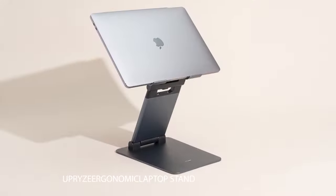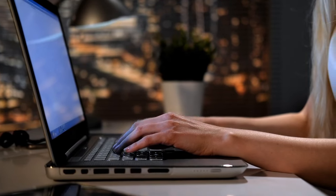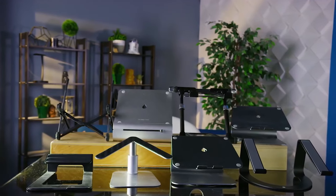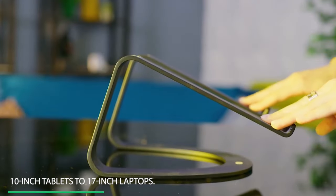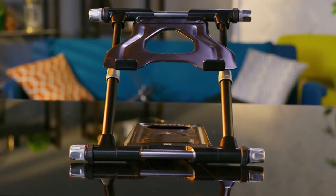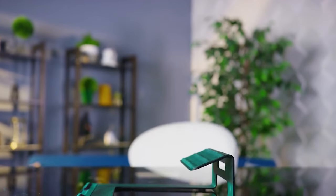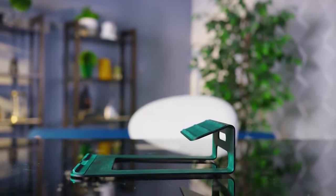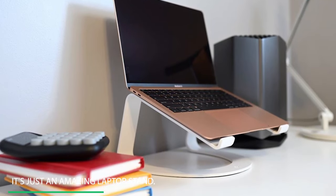Number 2: Uprise Ergonomic Laptop Stand. If you are having issues with your back, then you are in the right place. The Uprise Ergonomic Laptop Stand is compatible and will work perfectly for all laptops of all sizes, from 10-inch tablets to 17-inch laptops. You can use it while sitting or standing. With its cool design, it even keeps your laptop cool so it doesn't overheat. It is designed as an amazing adjustable computer stand that can easily be adjusted for any Zoom conference meeting, watching videos, or gaming.